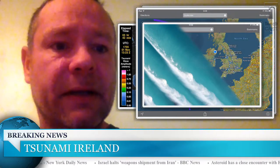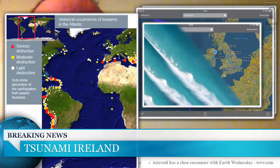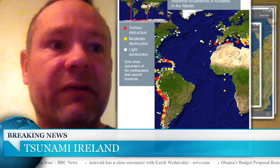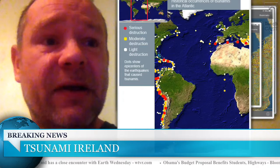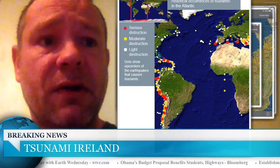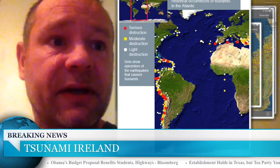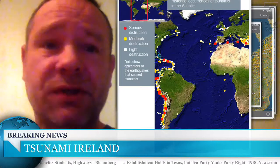I want to pull up a little chart of activity of tsunamis. A serious tsunami is dotted in red. If you look here to the south of France, you can see there was a serious earthquake and tsunami situation there not so long ago. You can see where I'm talking about in the mid to north Atlantic Ridge, dotted in yellow and white — yellow indicates moderate destruction and white indicates light destruction.